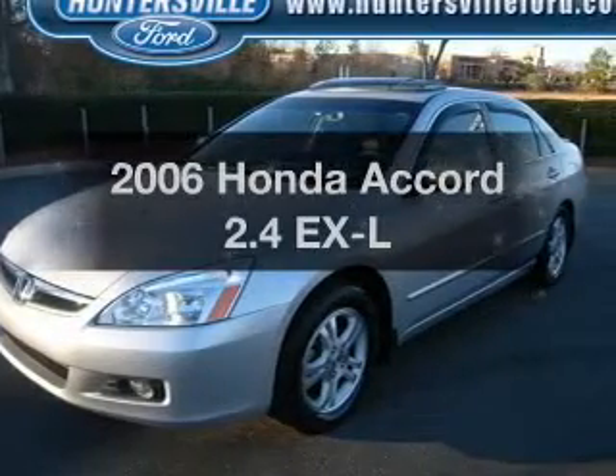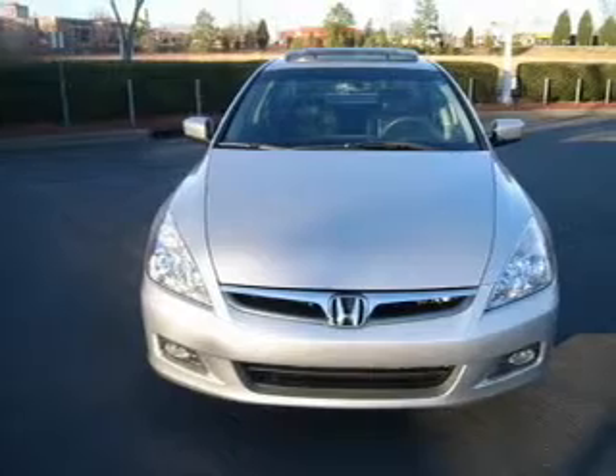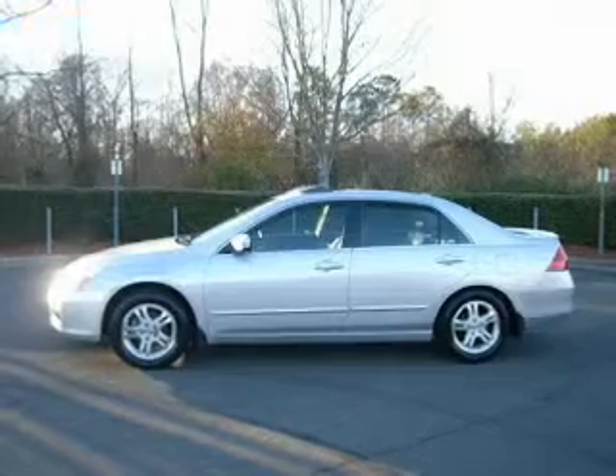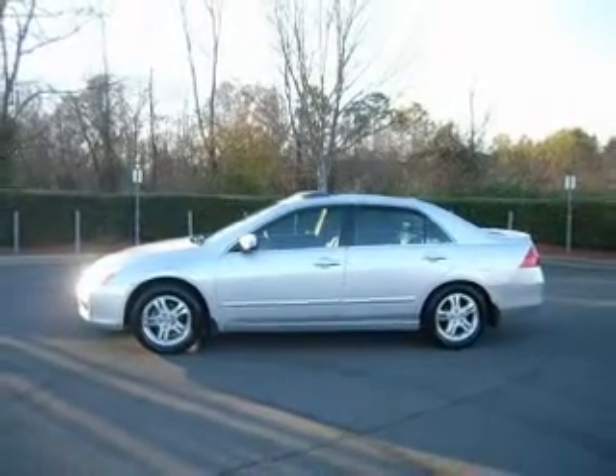Get noticed in this 2006 Honda Accord. If you're looking for an automobile with great attributes, look no further. With an efficient four-cylinder engine that responds smoothly to its five-speed automatic transmission, you will appreciate the safety feature of anti-lock brakes.